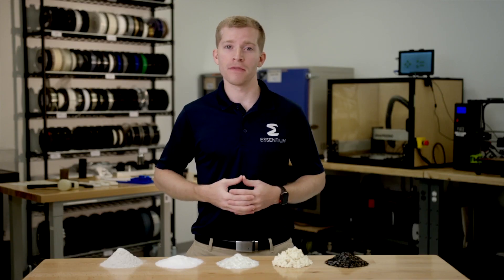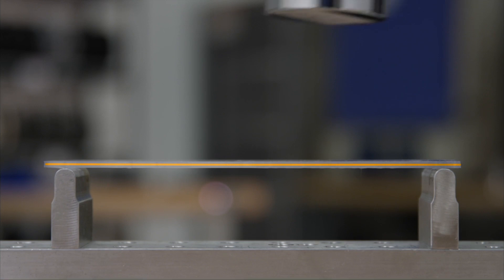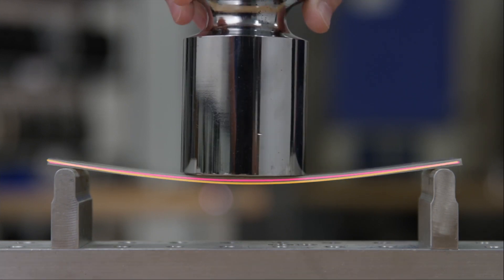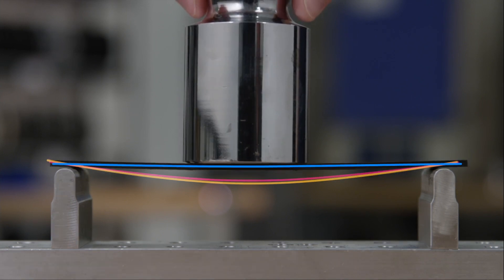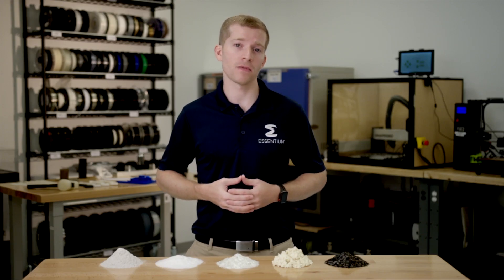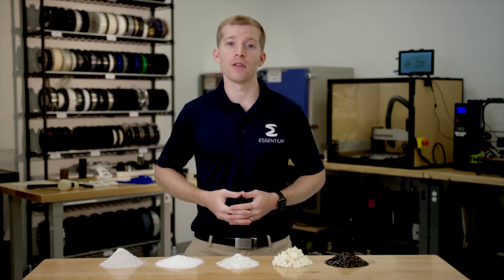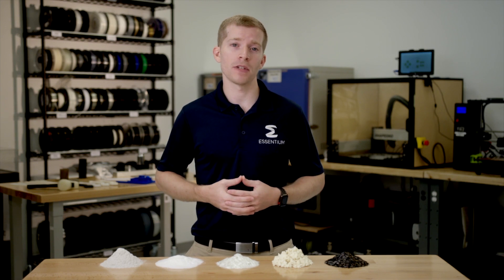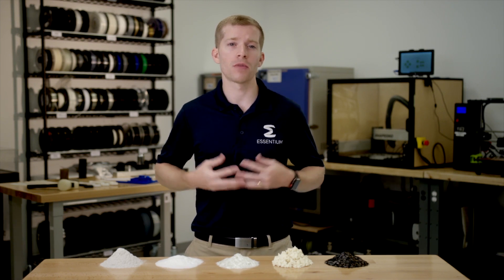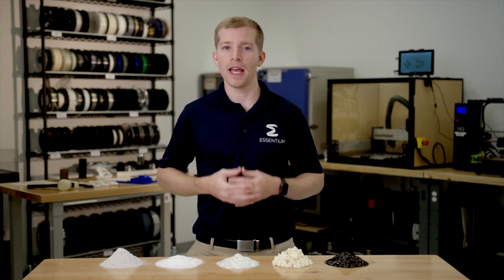Fiber fillers are especially effective at increasing the strength and stiffness of polymers. Here you can see the difference in stiffness between unfilled PET, glass fiber PET, and carbon fiber PET. This stiffening effect is achieved by transferring stress from the polymer matrix to the fiber. The fiber reinforcement has tensile properties several orders of magnitude greater than the polymer matrix, so the properties of the resulting composite are somewhere in between the matrix and the fiber.